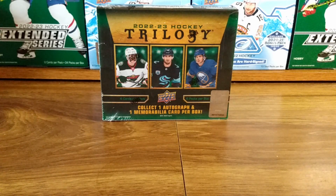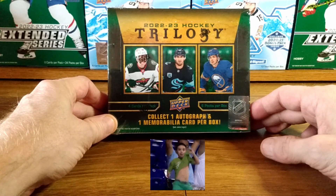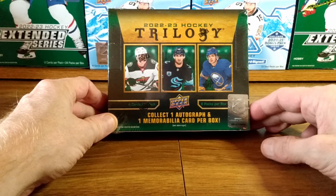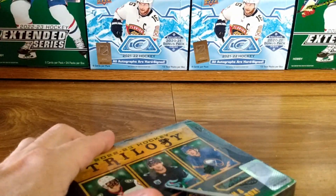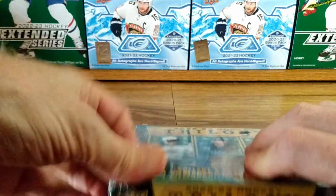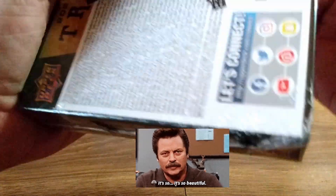Welcome back to my channel — another hobby box of Trilogy 2022-23, my third box of this. You collect one autograph and one memorabilia card per box. Really enjoyed this set — six packs a box, four cards a pack. Let's see what kind of pulls we can get. Beautiful cards with a chance at some really good pulls.